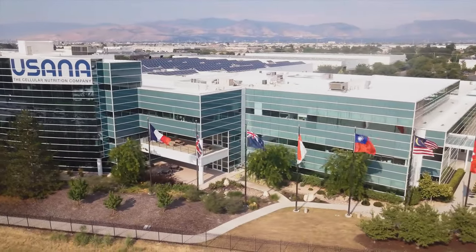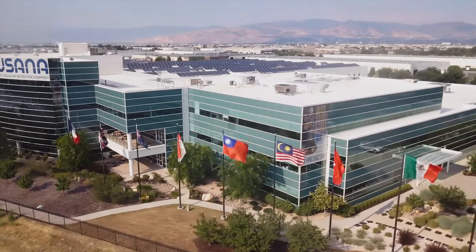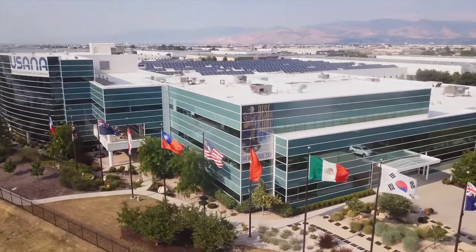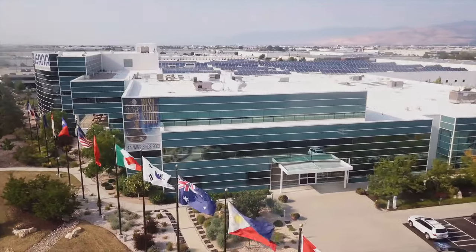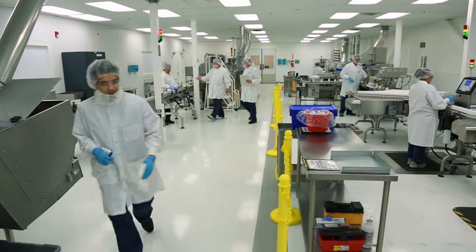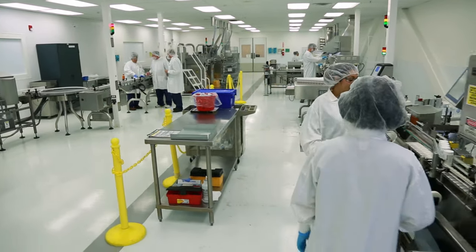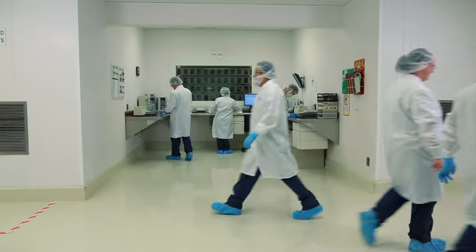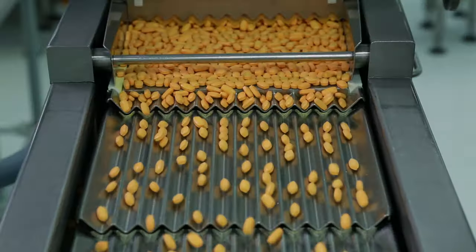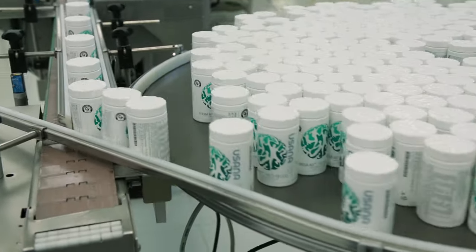In this building you'll find our corporate offices which support a huge organization of over a thousand employees and hundreds of thousands of distributors worldwide. Here you'll also find our state-of-the-art manufacturing facility. This is the heart of USANA — this is where the products that are improving so many lives around the world are made.